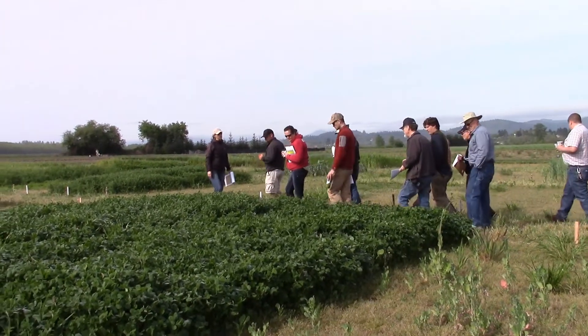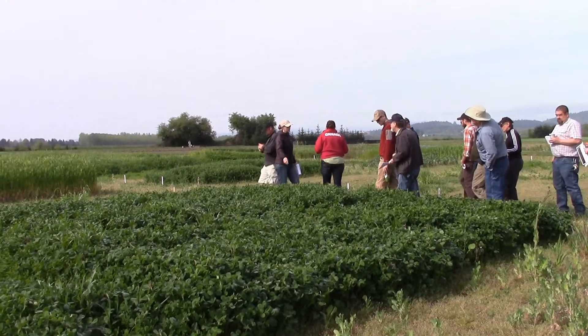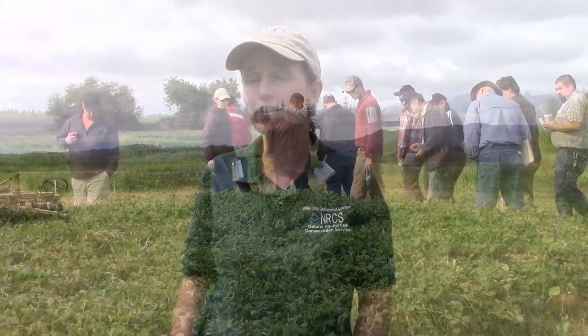Local farmers, gardeners, and soil health enthusiasts came together to discover the cover at the NRCS Plant Materials Center in Corvallis, Oregon. Our main focus today was cover crops and how they can be used as part of a soil health management system.